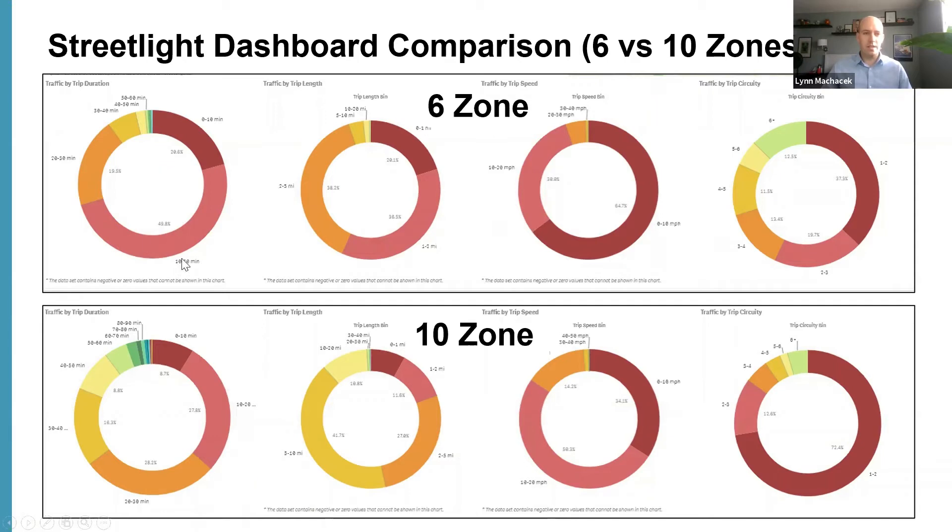The 10-minute and 10-to-20-minute bins of total trip duration showed that the majority of internal trips within the Gateway are less than 20 minutes, whereas looking at all of Kelowna, trip lengths are longer, trip distances are longer, and trip speeds are also higher. The interface enabled us to easily understand and get a sense of what travel was like within the Gateway compared to overall trips in the City of Kelowna.